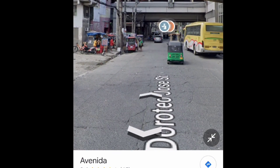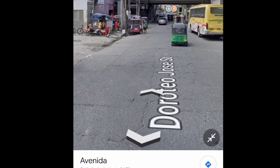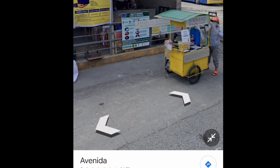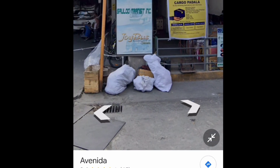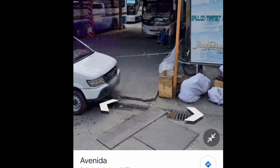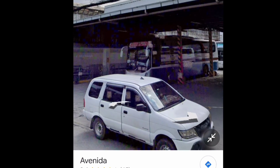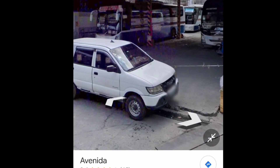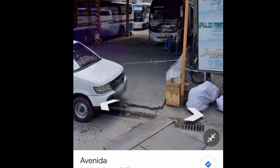I think the terminal is also under renovation or construction on some parts as of this year, because I find it messy and crowded-looking. But nevertheless, it is okay to wait there while waiting for your bus to arrive, especially since there are guards — but still do your own safety precautions for assurance.